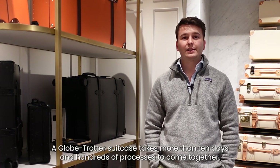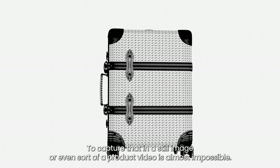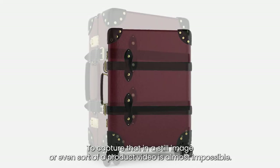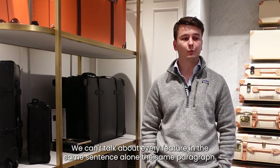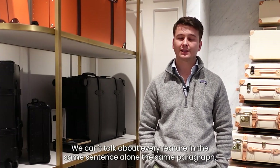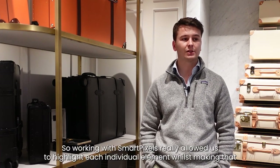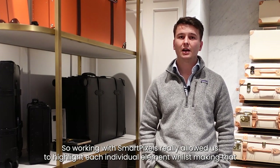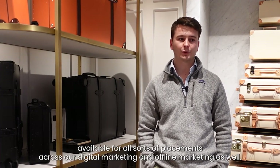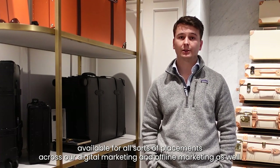A Globetrotter suitcase takes more than 10 days and hundreds of processes to come together. To capture that in a still image or even a product video is almost impossible. We can't talk about every feature in the same sentence, let alone in the same paragraph, so working with SmartPixels really allowed us to highlight each individual element whilst making that available for all sorts of placements across our digital and offline marketing.